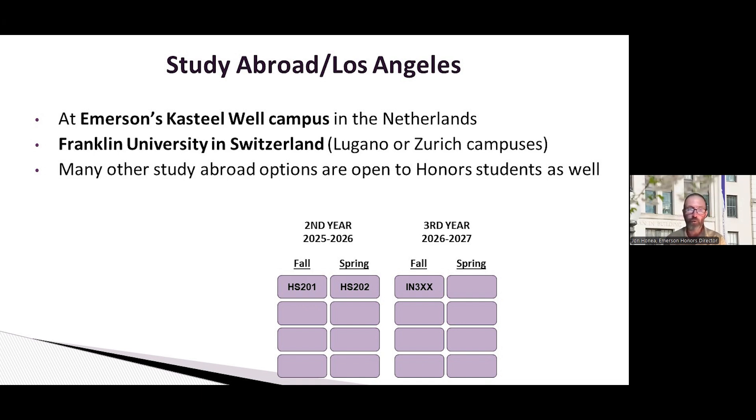If you choose to go somewhere besides Kasteel Well, a good time to do that is your junior year. While we don't have dedicated honors classes at those other schools, we can often find a class that fulfills the upper-level interdisciplinary requirement. Similar courses are offered at almost every university in the world, so we can usually find you one. You can often also find courses that fulfill a requirement in your major, and you can work closely with our Office of Study Abroad to identify those and fulfill requirements while learning about other countries.